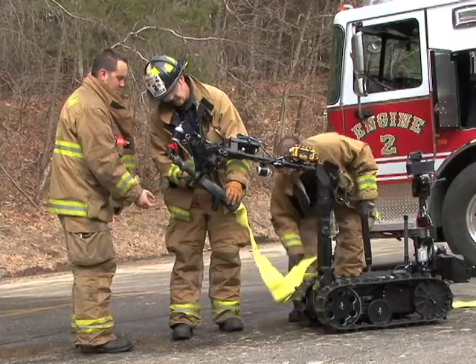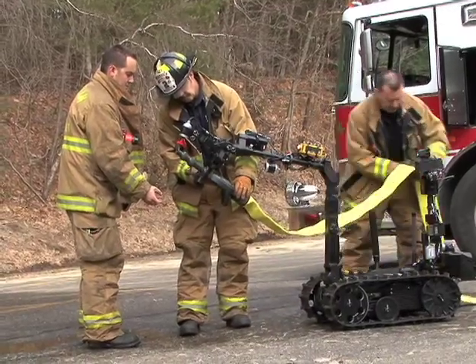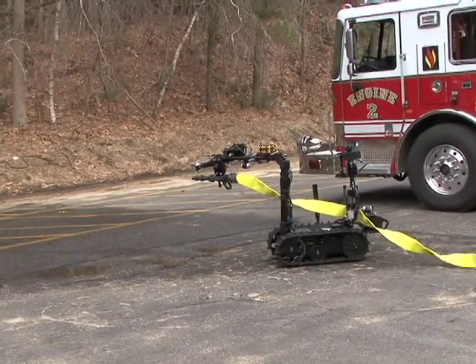Also on hand for the demo was Waltham Fire, which got a glimpse of the future when a Talon robot held and moved a fire hose.